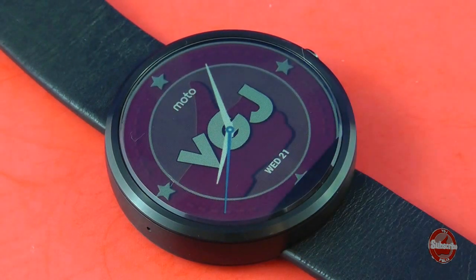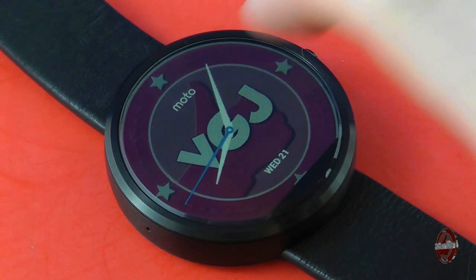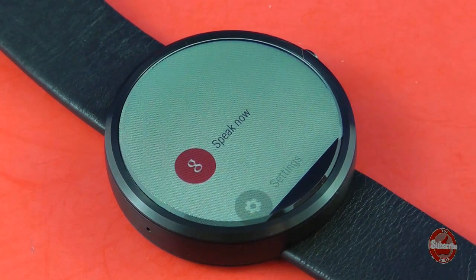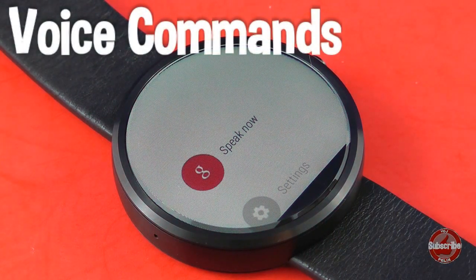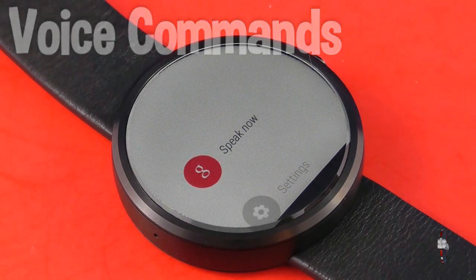Although the Moto 360 is a smartwatch, it's not really built for using touchscreens intensively in terms of loading applications and typing on a keyboard. A big component of smartwatches is voice commands. My opinion and confidence of such technology is pretty low, so can the Moto 360 convince me otherwise?